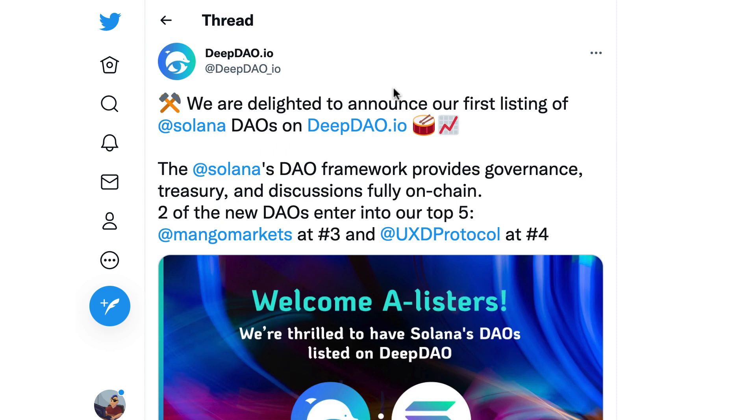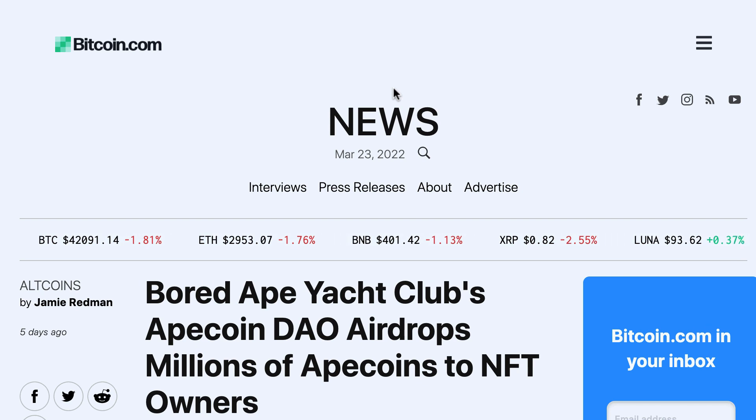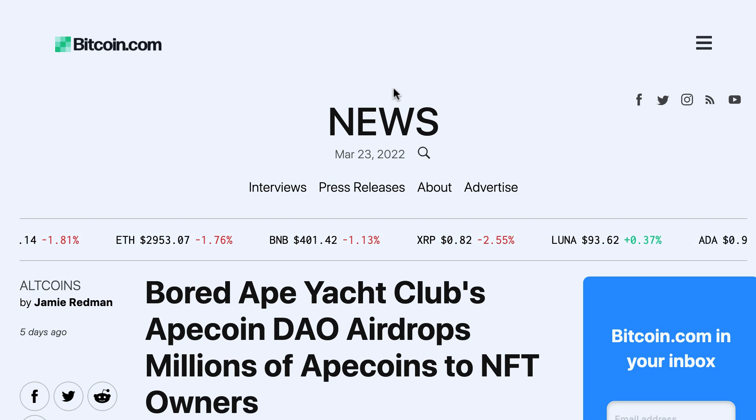DeepDA announced their first listing on the Solana blockchain. The Apecoin DAO from Bored Ape Yacht Club airdrops millions of Apecoins to NFT owners.